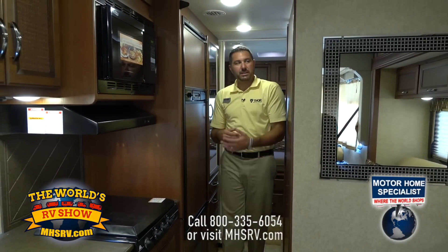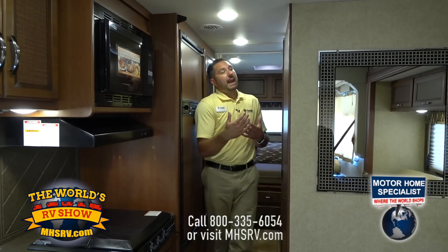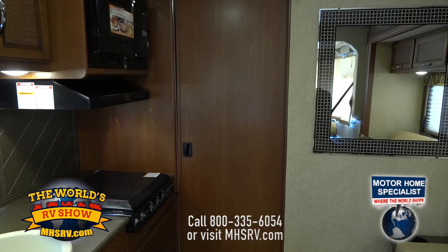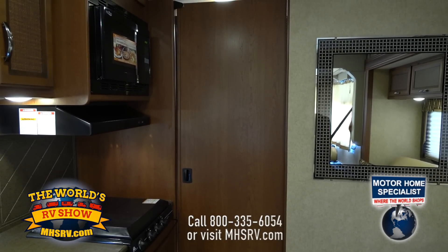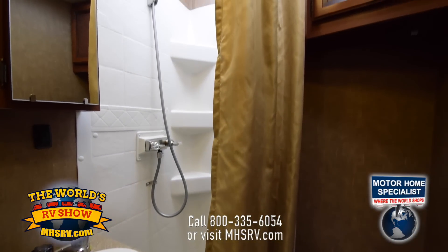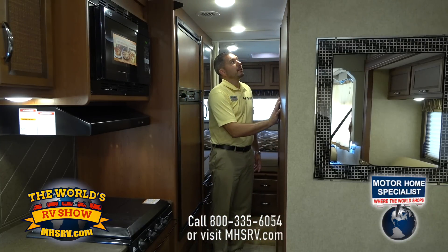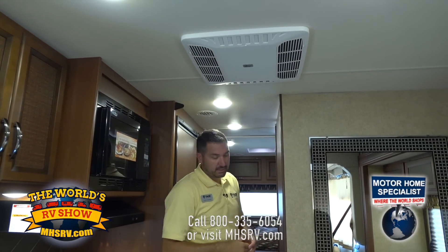One of the cool things about the Vegas is the bathroom design. We have French doors that operate the bathroom — we're only 94 inches wide, but if I open this door I've closed off the living room to use the bathroom. The other side of this French door lets you close off to the bedroom. Inside here you're going to have a sink, shower and toilet with ample storage space. There's also a skylight in the shower, a medicine cabinet, and an exhaust fan. We have heated heat ducts and AC ducts in the bathroom as well — all of our ACs are ducted down the coach, as is the furnace.